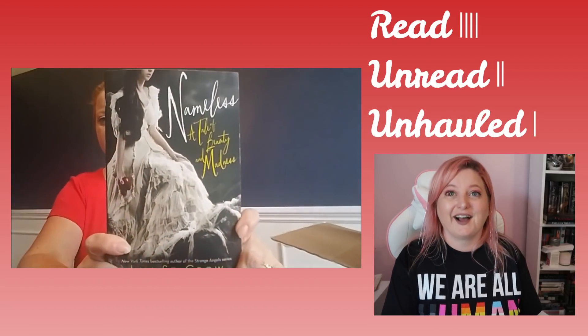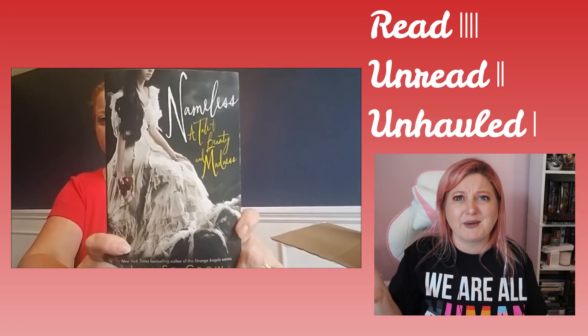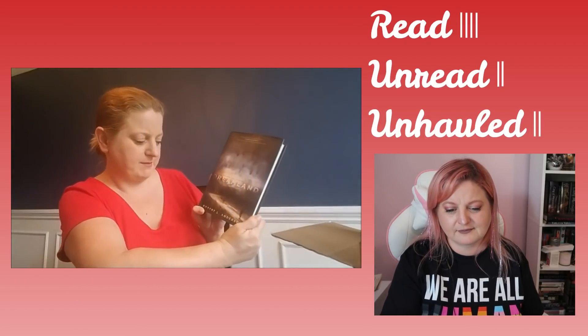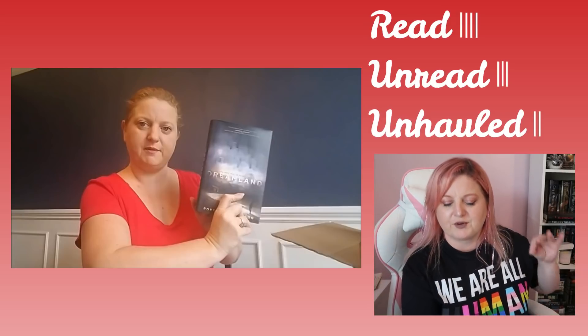Next we have Nameless: A Tale of Beauty and Madness, and this is from Lily St. Crowe, who's the author of the Strange Angel series. I really wanted to read that because it's like a Snow White retelling, I really wanted to enjoy it — I just couldn't get into that book. I ended up DNFing it like a hundred-something pages into it and unhauled it. And then we have Dreamland by Robert L. Anderson — I don't think I have read that. I've had some of these so long that I don't even remember the slightest bit about them.